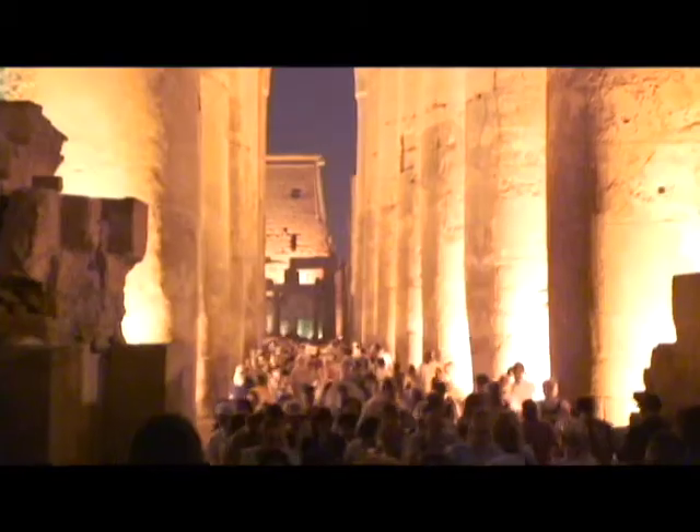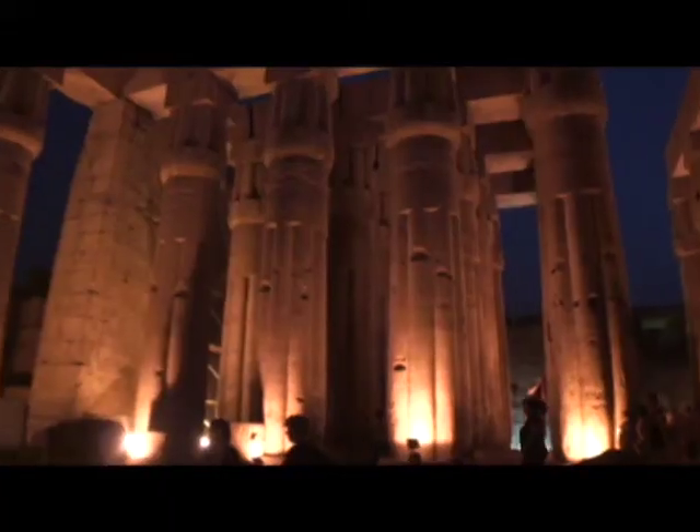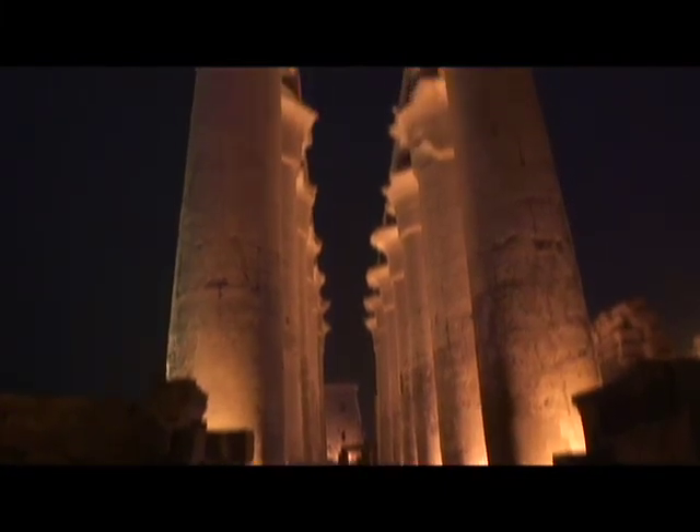The next morning, after breakfast on our comfortable Nile cruise ship, we head out for another day's activities. This time we're going to visit the even larger ancient temple at Karnak.